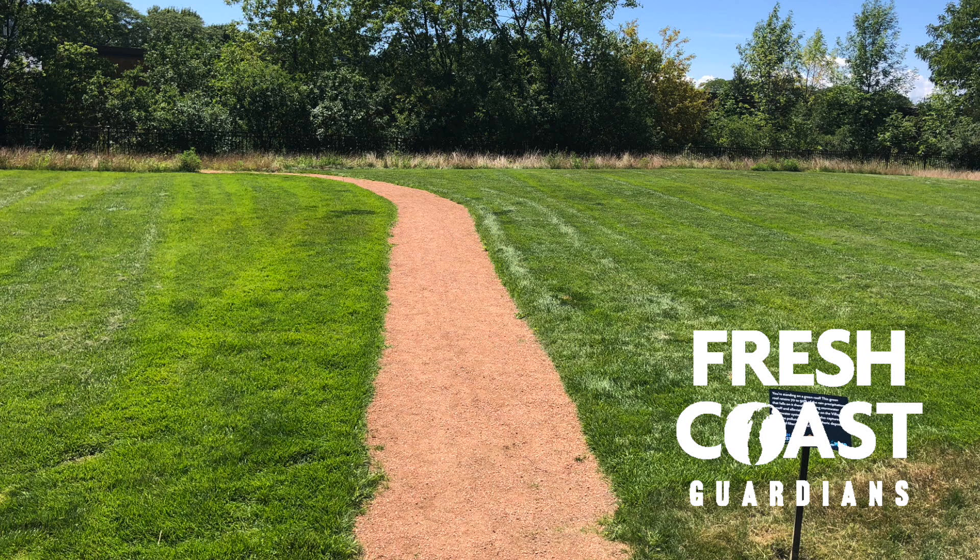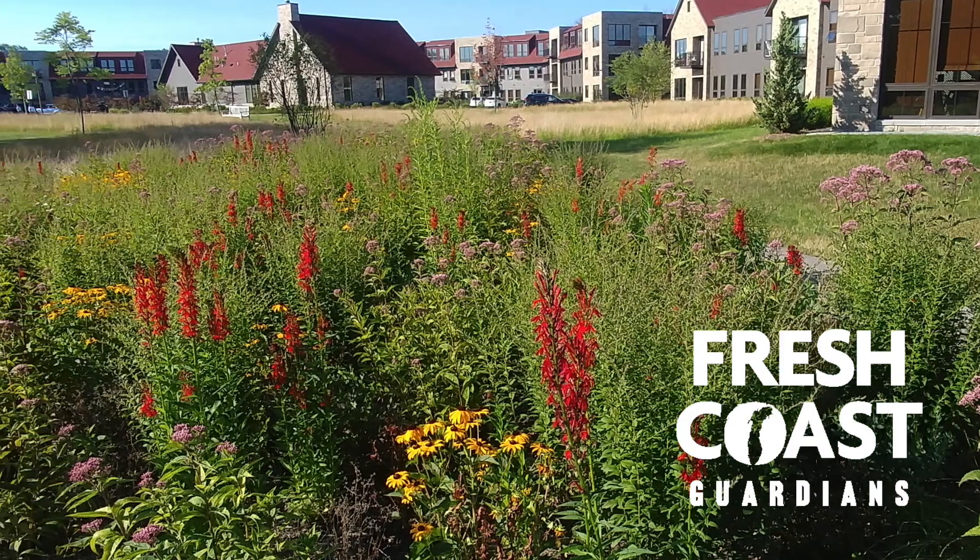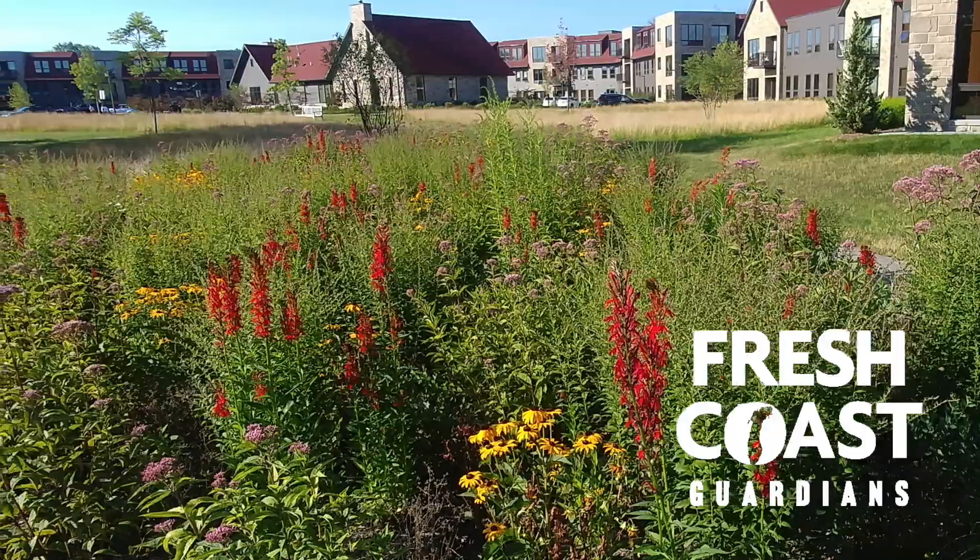The green roofs sit on top of that underground parking in a manner that if you drove on site, you would never notice that all these buildings are actually connected with one underground parking.